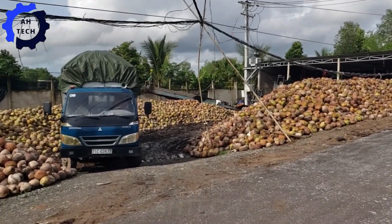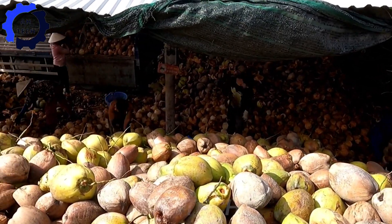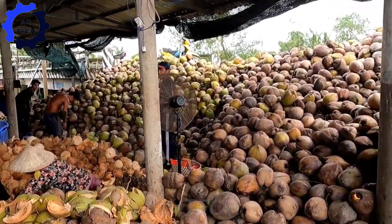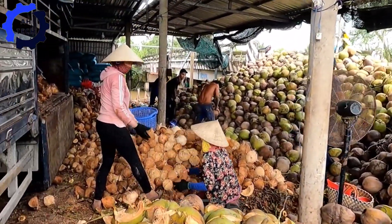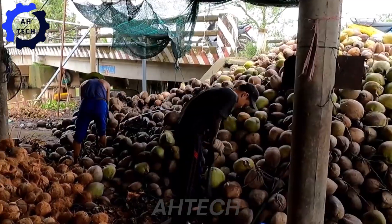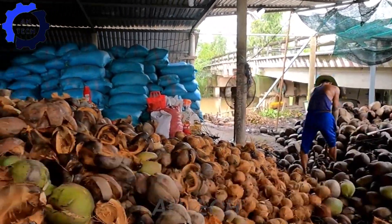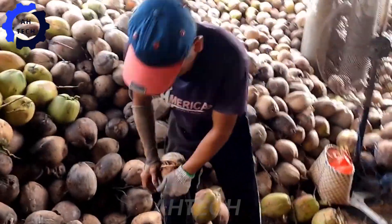Step inside a modern coir factory in Vietnam and witness the best of agriculture technology. These facilities process thousands of coconuts every day, turning them into high-quality fiber with impressive efficiency. The wonders of agriculture technology are on full display as you witness how innovation is transforming Vietnam's agriculture landscape.